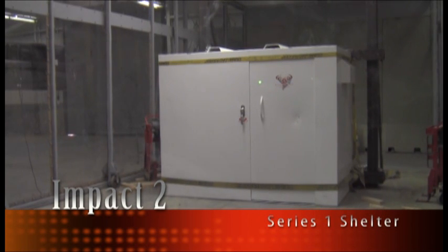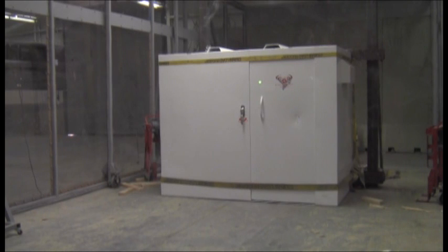Thursday, May 15th, 2014. This is the second impact on the first series of testing for Steel Strong storm shelters. Testing in accordance to FEMA 320 and ICC 500 for a 15-pound, 100-mile-per-hour impact as produced by a 250-mile-per-hour ground-speed tornado.